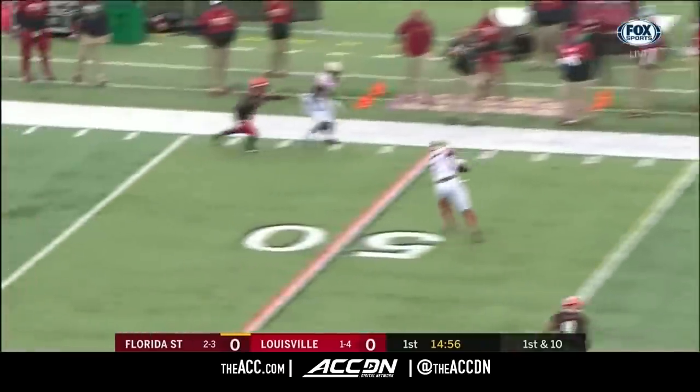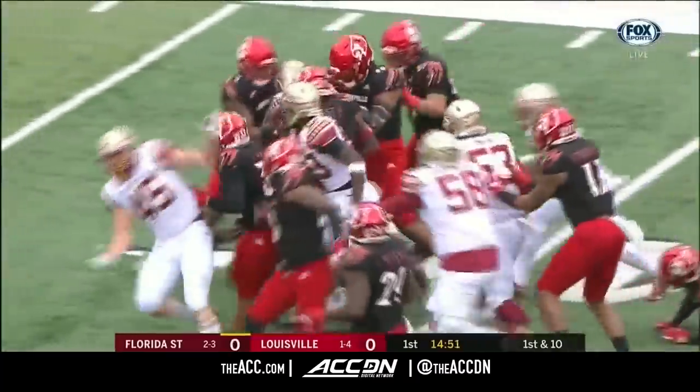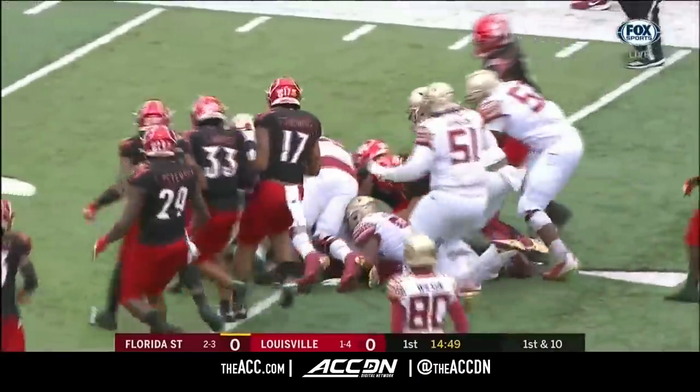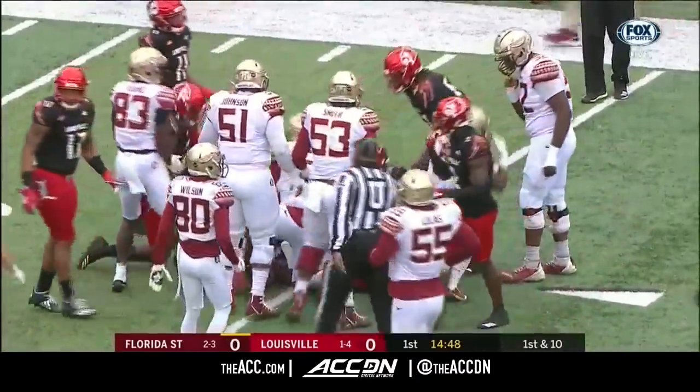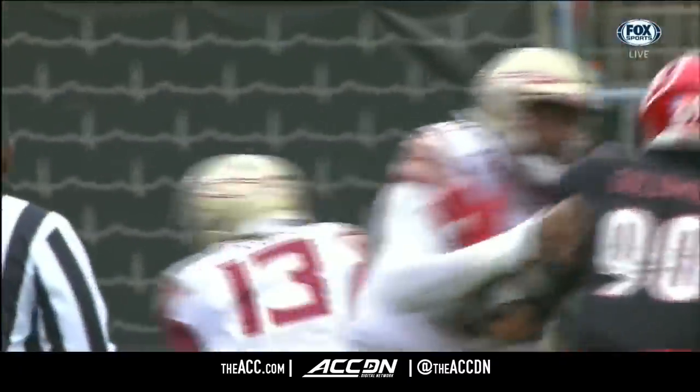Travis will roll it and throw it, and it's on the money. Cameron McDonald, number 87, has the catch and refuses to go down inside the 40, closer to the 35 for McDonald, the junior. Oh, that's big.